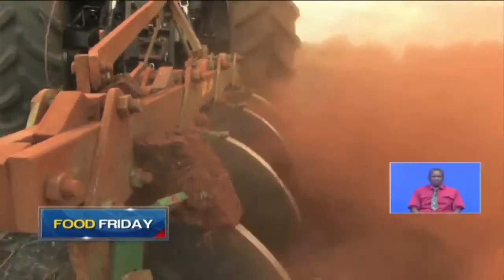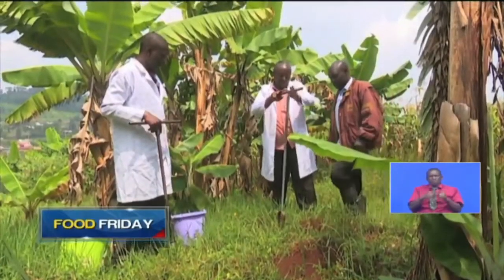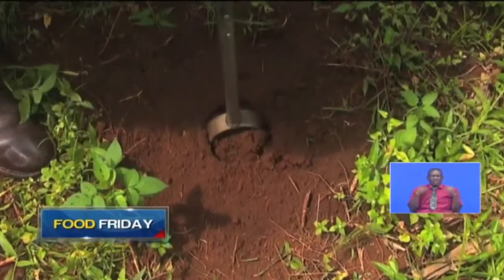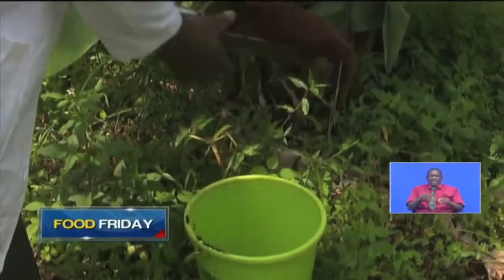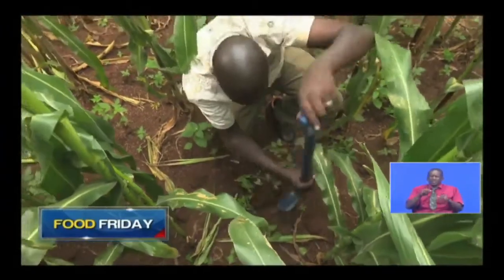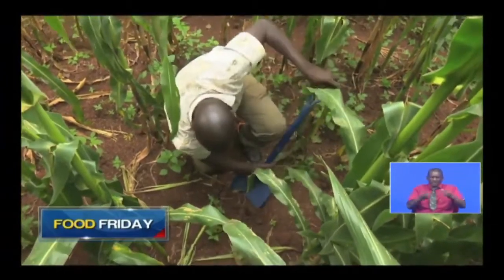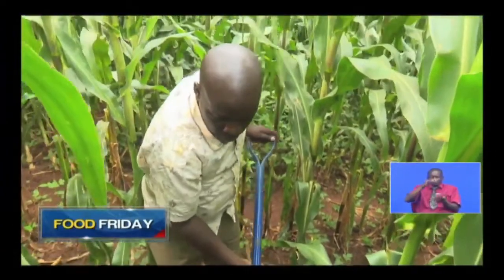Soil is an essential part of food production, but years of degradation, poor agricultural practices, heavy fertilizer use and chemical use have not only stripped the soil of fertility, but also turned it too acidic to sustain crops. This declining agricultural productivity has been a growing concern among farmers as the shrinking harvests affect the country's food security.